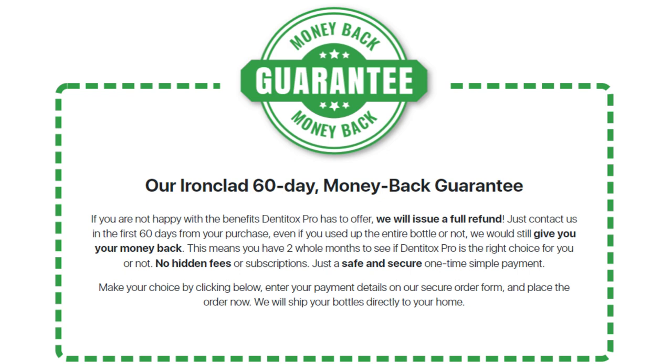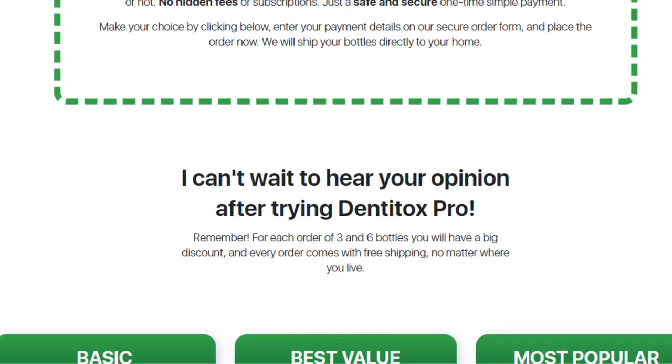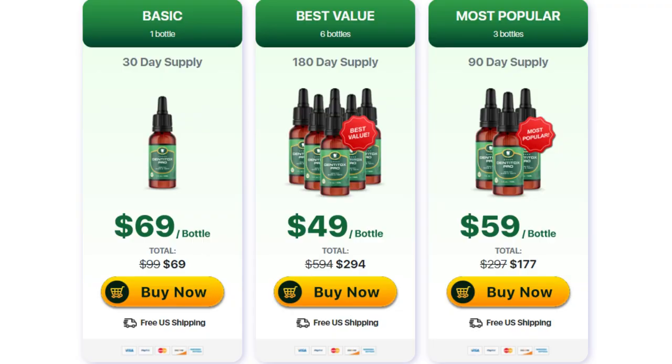So take this chance to get this exclusive formula that will change your life. Take advantage of the discount and free shipping. I really hope I have helped you with this video, and if you have any questions just leave them here in the comments.